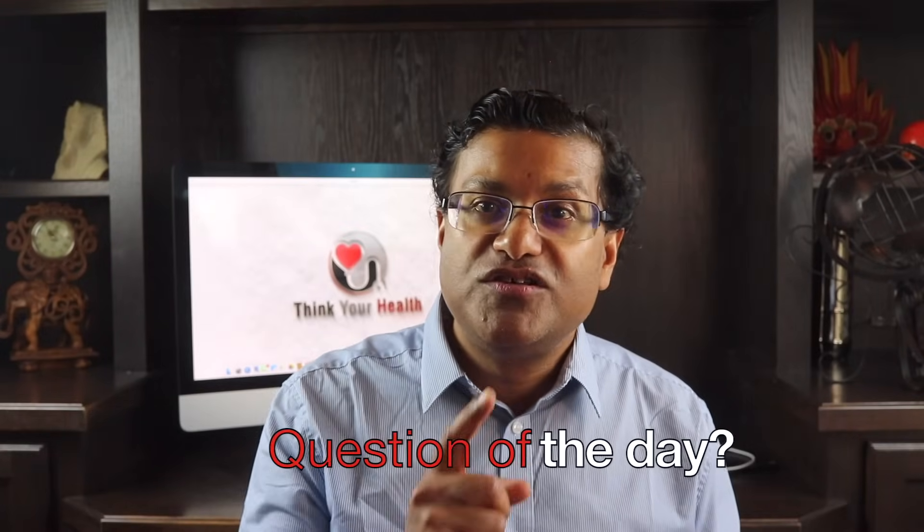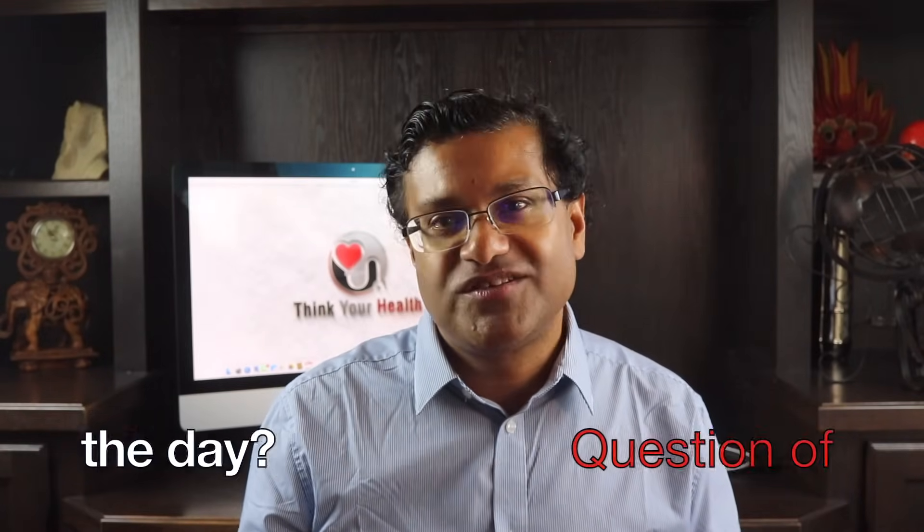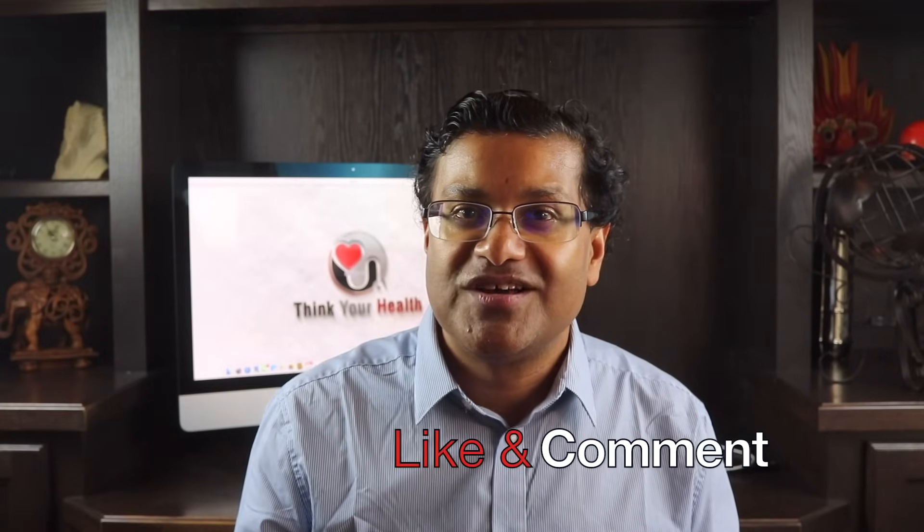Question of the day: do you suffer from kidney stones and what are you doing about it? If you want to see more videos, don't forget to like, comment, and subscribe. Have a good day and thank your health.